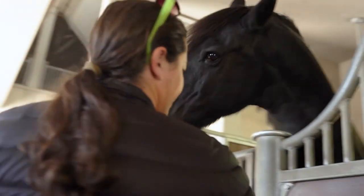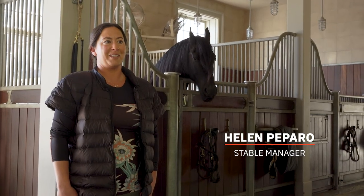Hi, I'm Helen Papagro. I'm Martha Stewart's manager of her horse farm. Today we are at Martha's farm in Katona, New York.